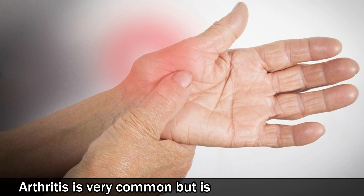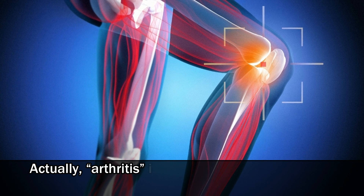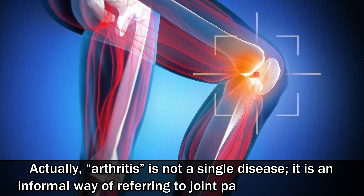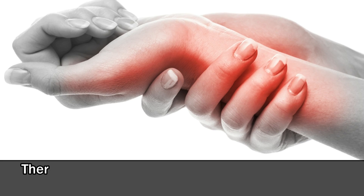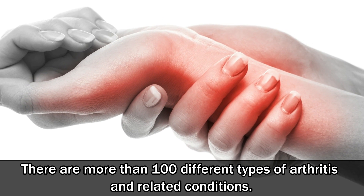Arthritis is very common but is not well understood. Actually, arthritis is not a single disease. It is an informal way of referring to joint pain or joint disease. There are more than 100 different types of arthritis and related conditions.